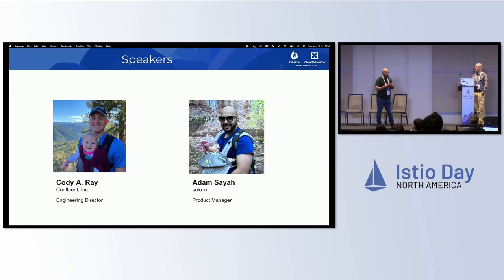My name is Adam Saya. I've been with Solo for about four and a half years, mainly focusing on Service Mesh.